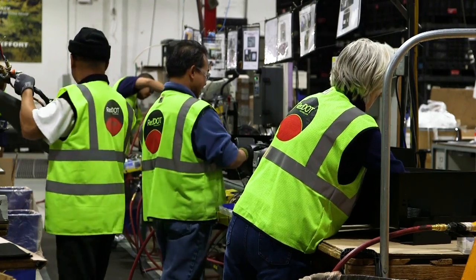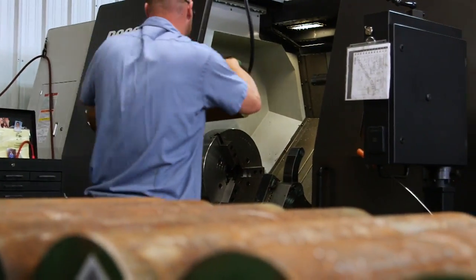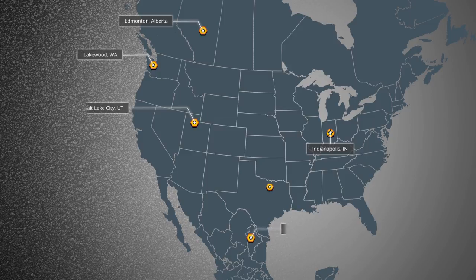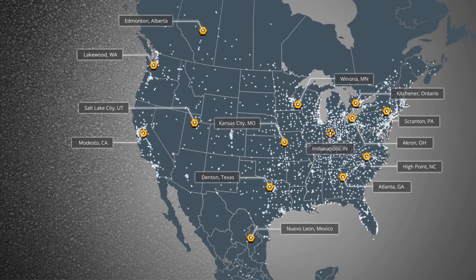At Fastenal, we know that you can't afford to run out of critical inventory and that when an unforeseen product need arises, you can't afford to wait for a solution. That's why we've built a multi-level distribution system that proactively stages your planned and unplanned supply needs as close to your business as possible.